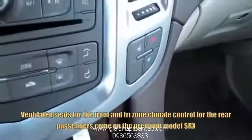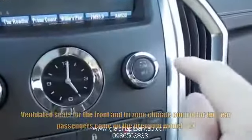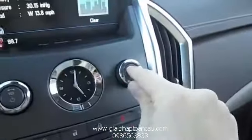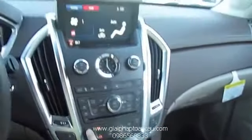Down below you have your dual-zone climate control. Three-stage heated seats for the driver and passenger. If you hit the tune button, you get your active weather information. Hit it again to go to your climate control display.